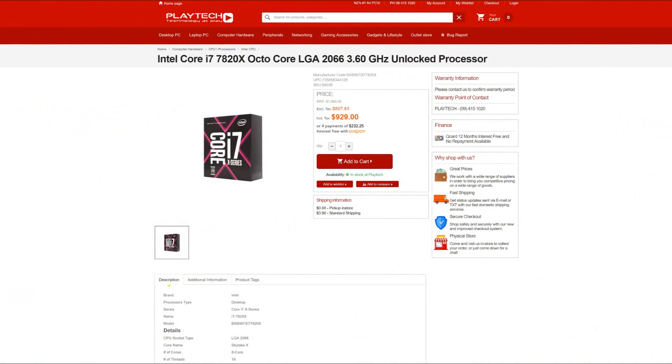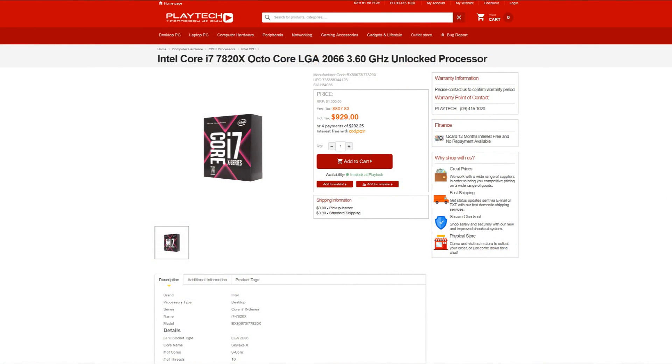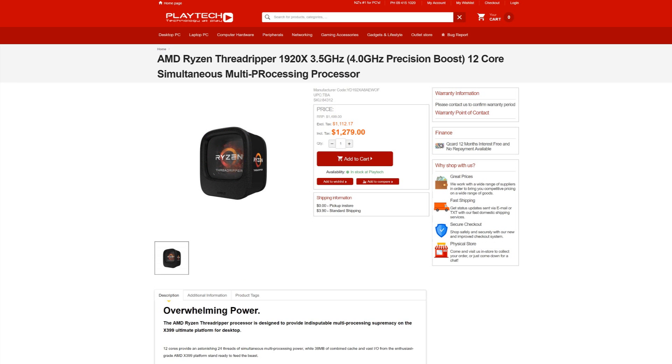We have to bring price into the equation. Right now over at Playtech, the i7 7820X will set you back 929 New Zealand dollars, and the Threadripper 1920X comes in at 1279 New Zealand dollars. As far as motherboards go, X399 and X299 boards are both expensive right now, as you'd expect, because they've got all the bells and whistles. So I can't really call it one way or the other — it depends on the model, and let's say they're roughly the same, at least in New Zealand right now.